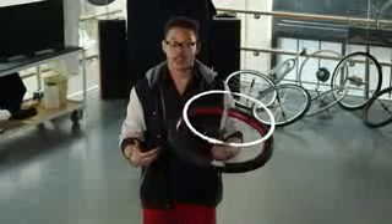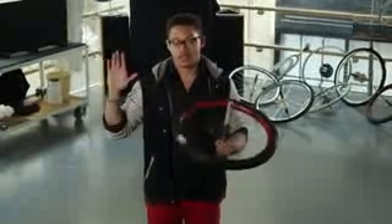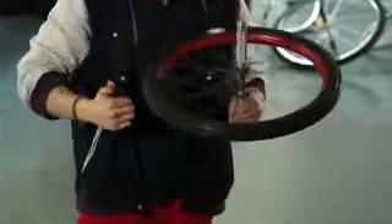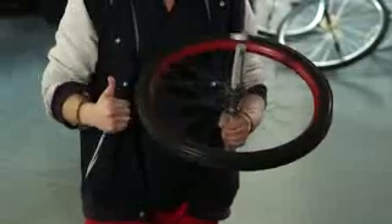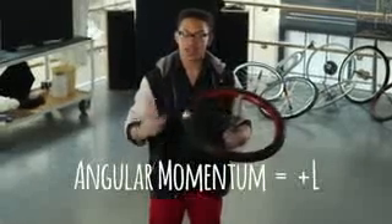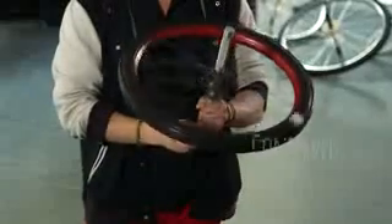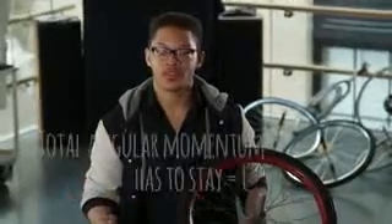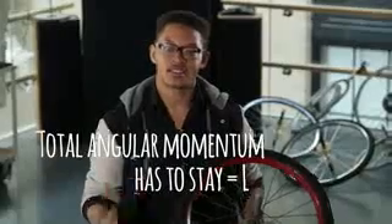This wheel is rotating counterclockwise. Now I'm going to teach you a trick. Get your right hand, and curl your fingers in the counterclockwise direction. You'll see that your thumb is pointing upwards — we'll call that the positive direction. So this wheel has positive angular momentum with a magnitude of L. Angular momentum is conserved, meaning as long as there are no outside forces, the total angular momentum of the system always stays the same.